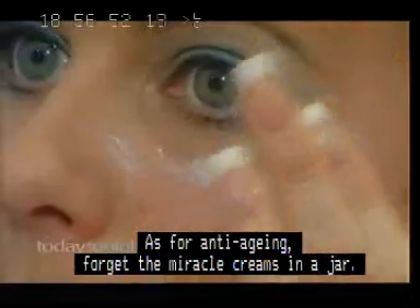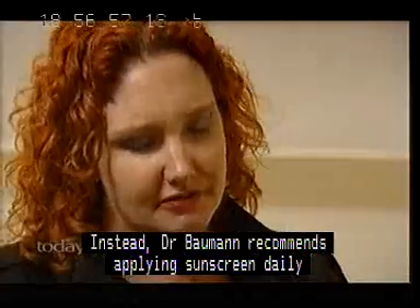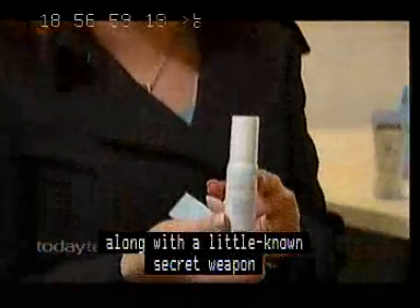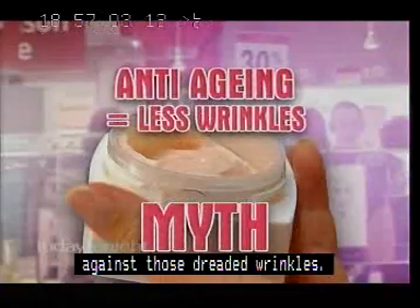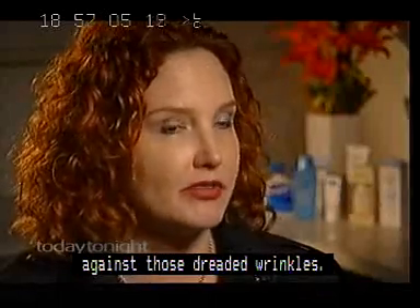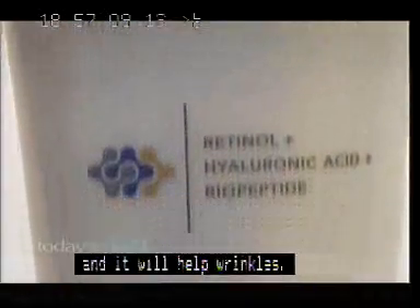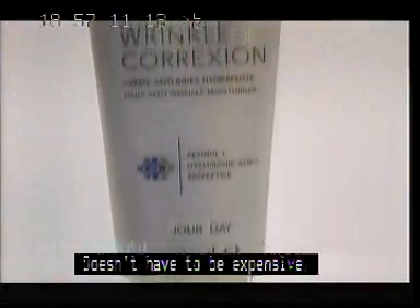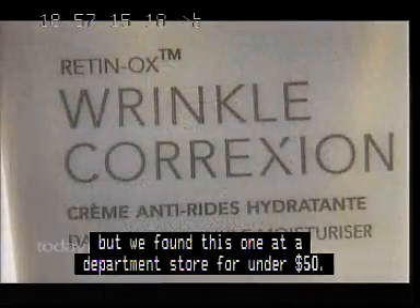As for anti-aging, forget the miracle creams in a jar. Instead, Dr. Bowman recommends applying sunscreen daily, along with a little-known secret weapon against those dreaded wrinkles. Retinol is the over-the-counter form of prescription Retin-A and it will help wrinkles. It doesn't have to be expensive — it's hard to come by in Adelaide, but we found this product at a department store for under $50.